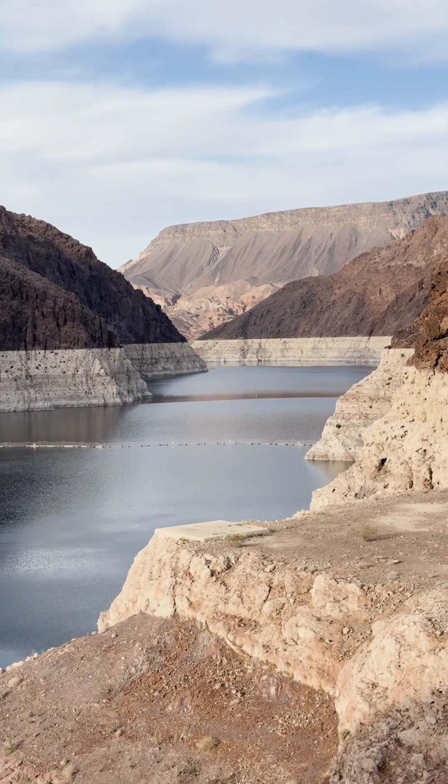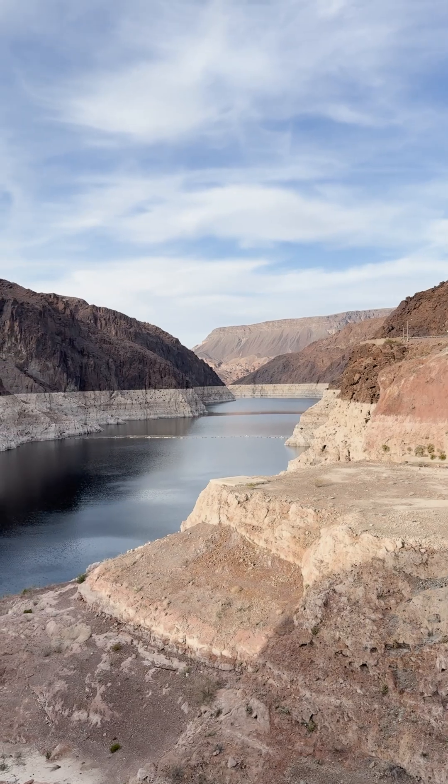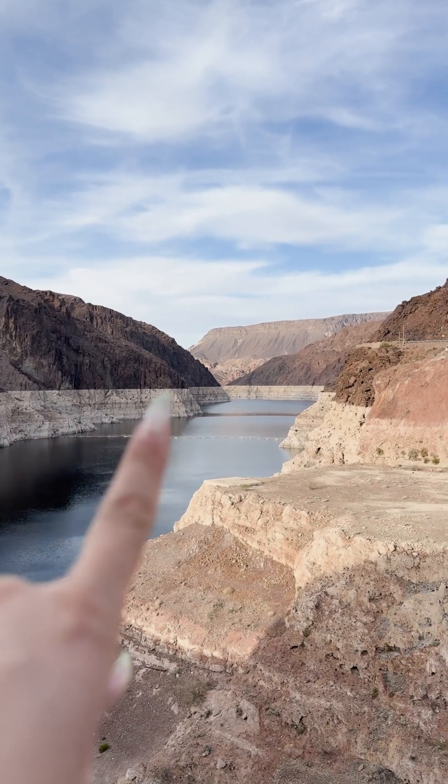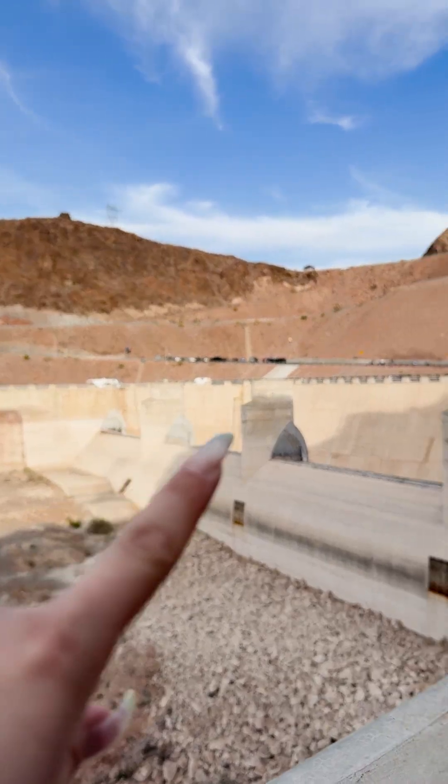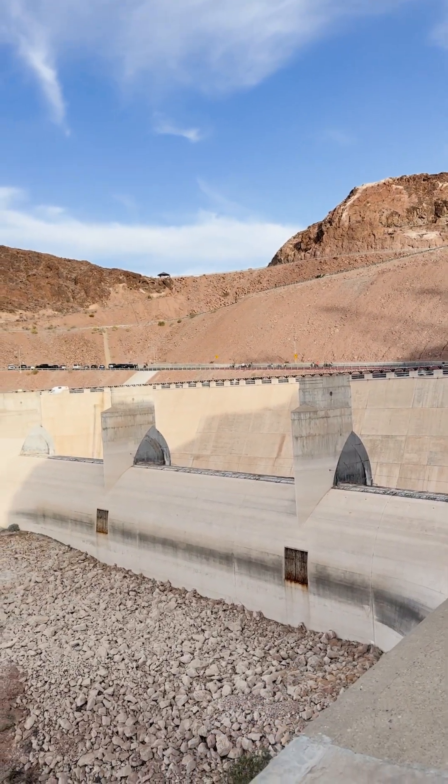The water level line on the mountains looks so cool. Look at this line — this is exactly the level that you have before it spills over to the spillage hole.